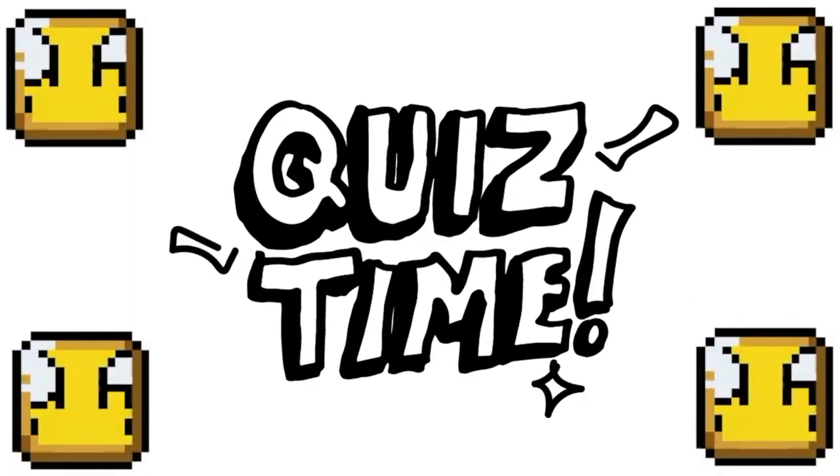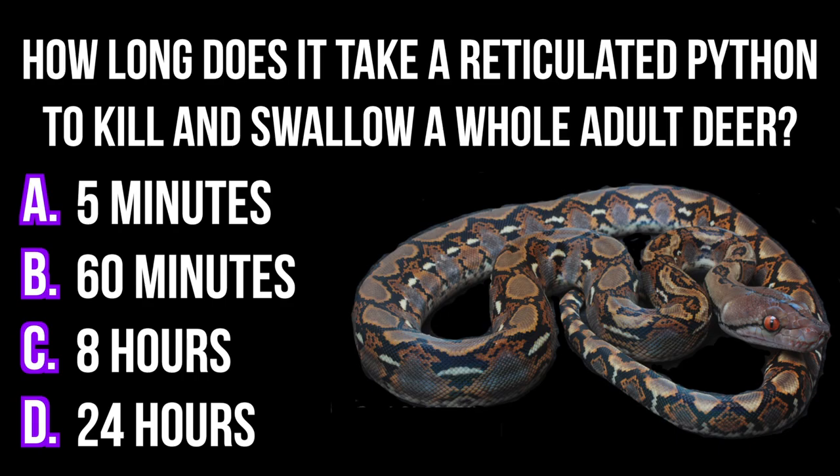And now it's time for a quiz. This week's question is: how long does it take a reticulated python to kill and swallow a whole adult deer? Is it A. 5 minutes, B. 60 minutes, C. 8 hours, or D. 24 hours? Lock in your answers now.